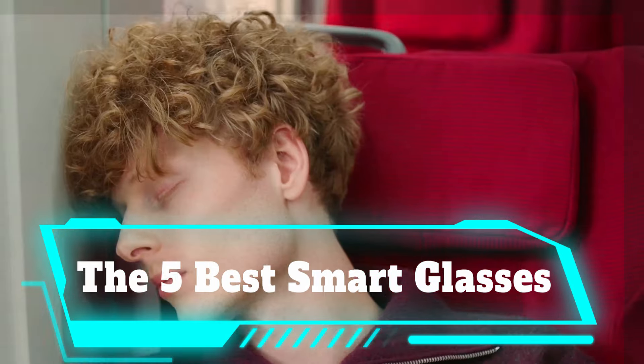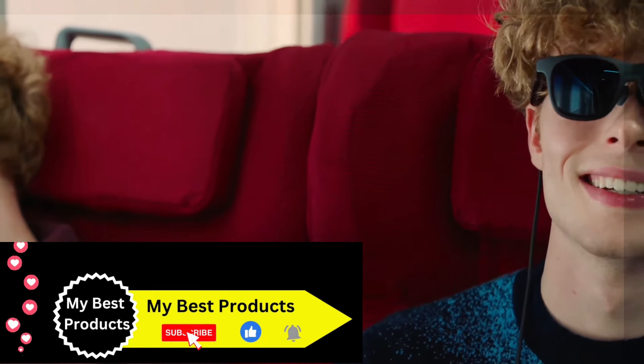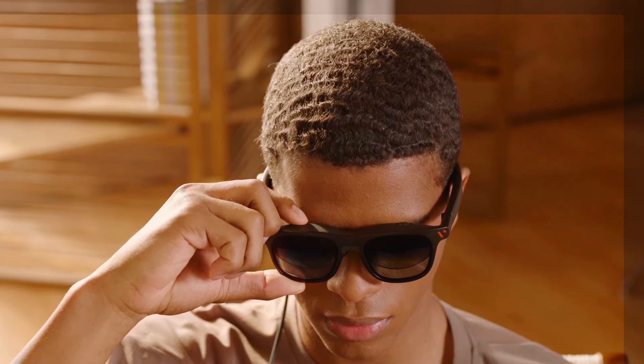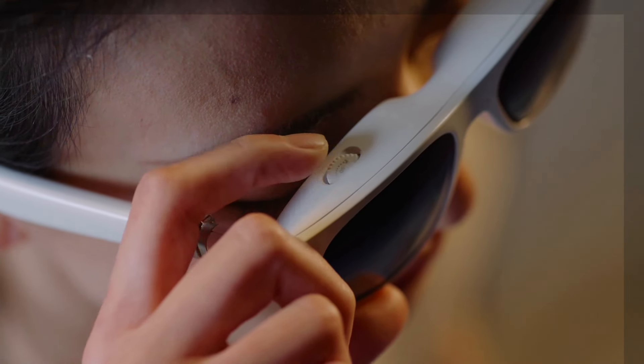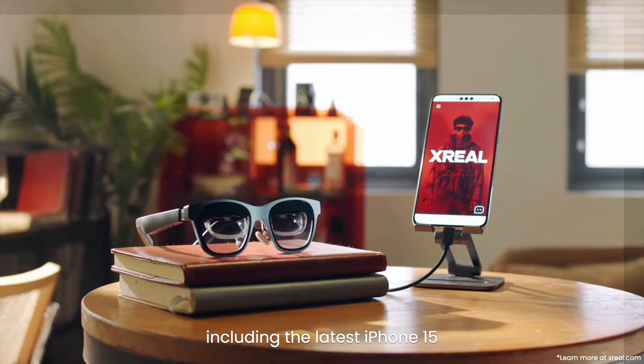The 5 Best Smart Glasses You'll Actually Want to Wear. Smart glasses have come a long way following the demise of Google Glass. Since then, the category has quietly progressed, with companies like Meta, Amazon, Snap, and others continuing to chase the dream of sci-fi face computers. Instead of clunky, conspicuous designs, modern smart glasses often resemble standard eyewear, blending seamlessly into everyday life.